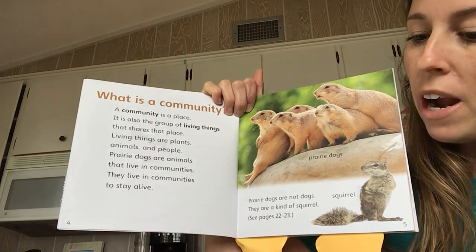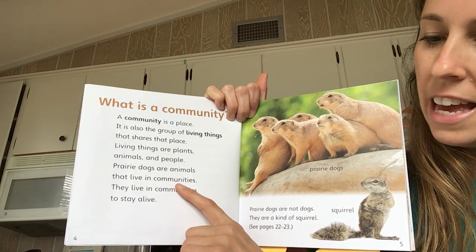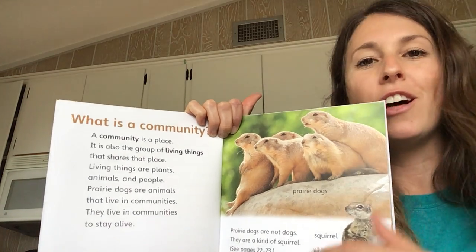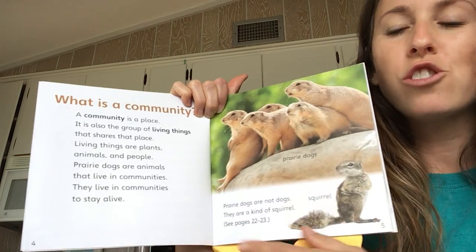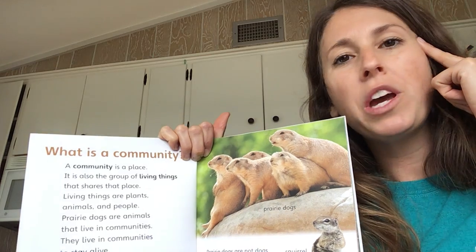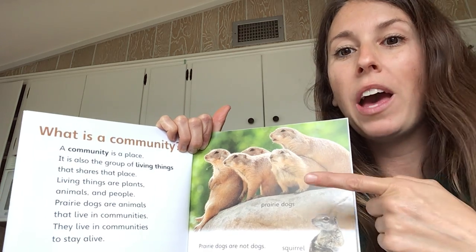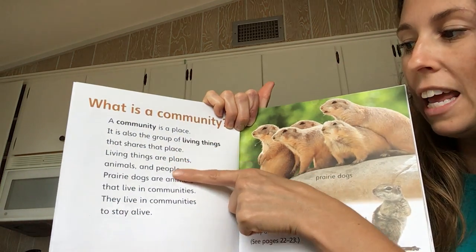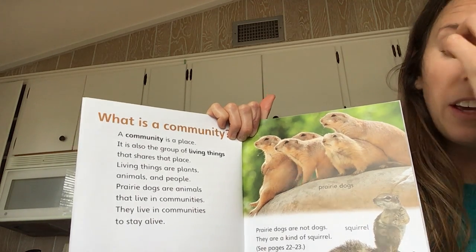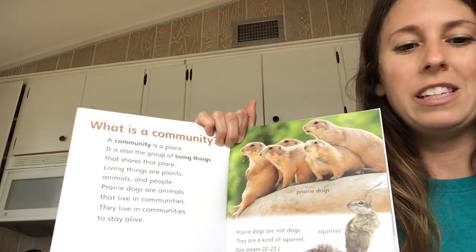They live in communities to stay safe. It says that prairie dogs are animals that live in communities to stay alive. They must all help one another and keep one another safe. Do you see all the strategies that we just used to figure out the word community? We thought about what we already knew, we looked at the photograph, we compared what we already knew with the photograph, then we kept reading and the author told us what a community is. We used a couple different fix-up strategies and now we know.